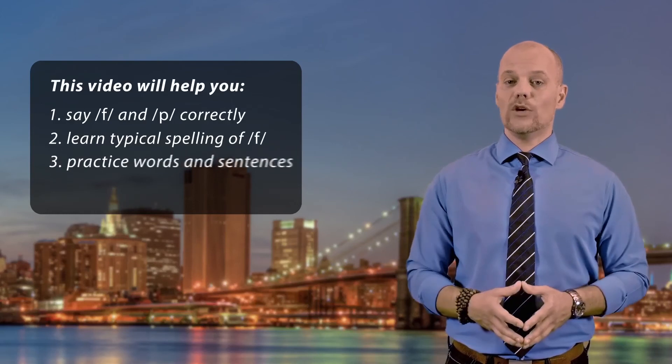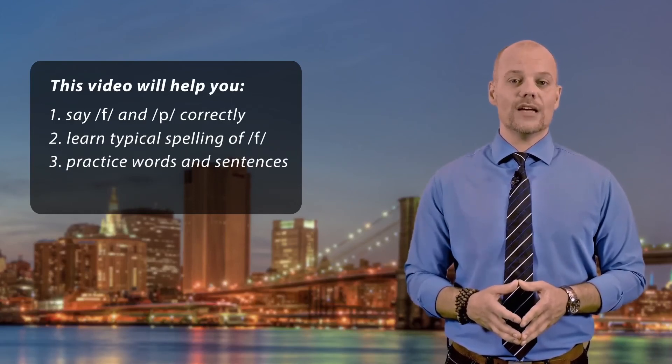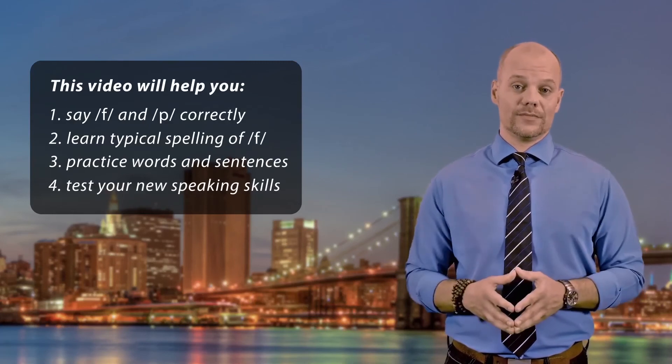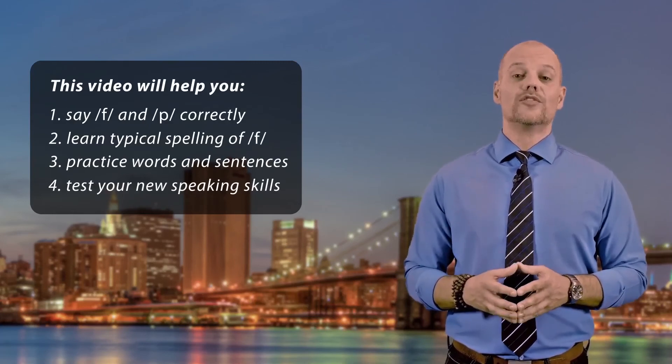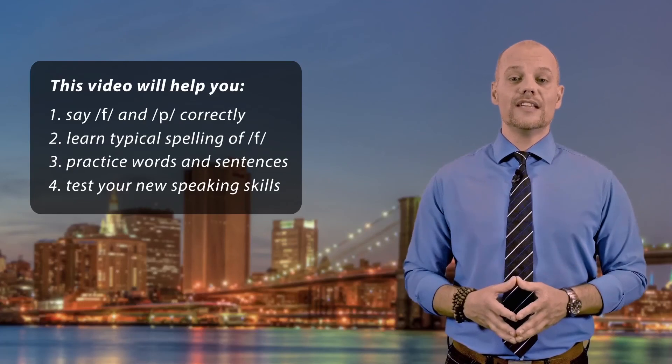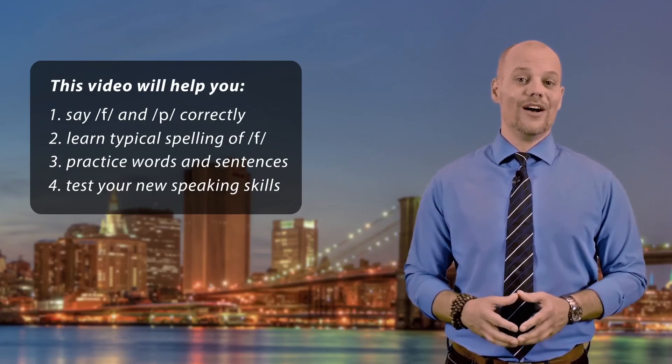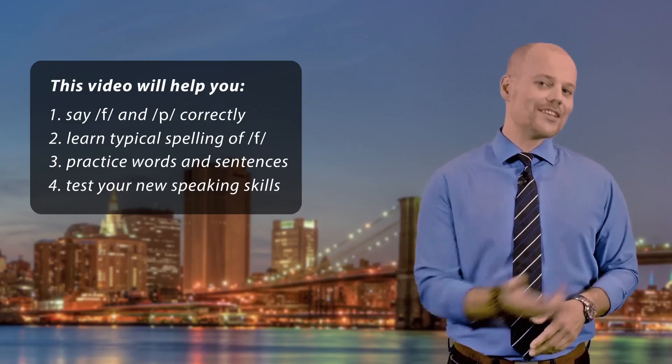We will practice saying words and sentences with these sounds, and we will test your newly acquired skills. So let's correct these mistakes and start speaking accurate English. Are you with me? Let's go!